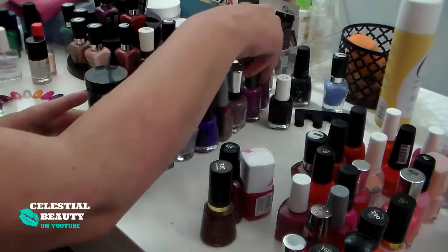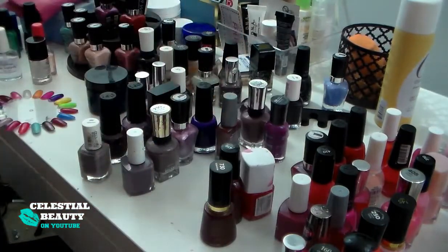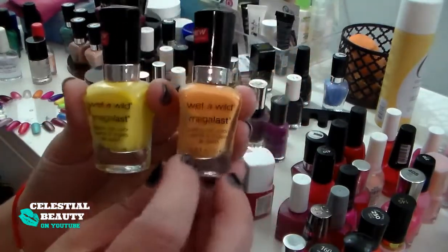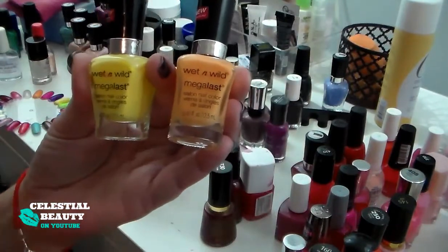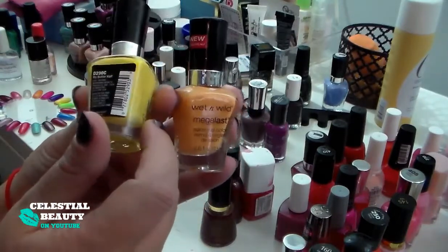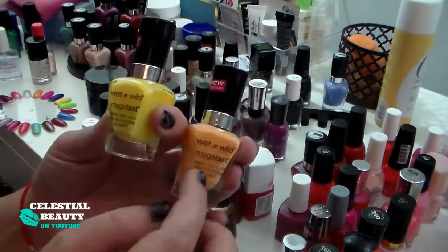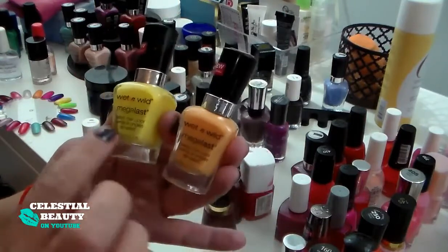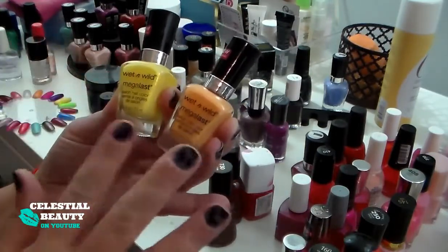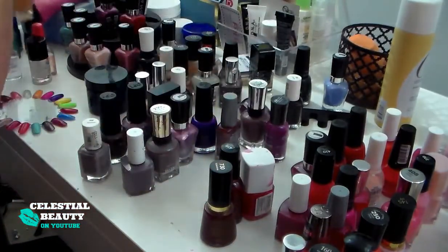Wait — let's do orange and yellow first because I only have two. These are the Wet n Wild Mega Last in orange and yellow. The orange comes off kind of like sherbet, really pretty for nail art. The yellow is called My Butter Half and it's quite light compared to how bright it looks. The orange is You're a Cutie. I can do an orange, white, and yellow sunset ombre, so I'm keeping both just for nail art — not something I'd wear on all nails since they don't last.